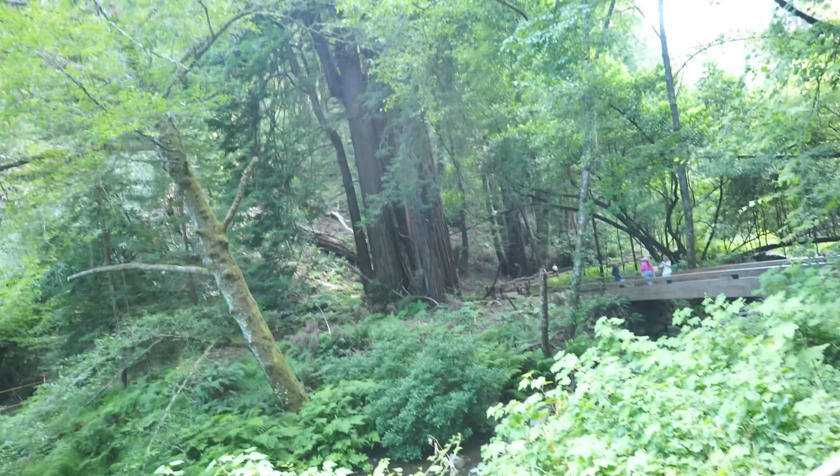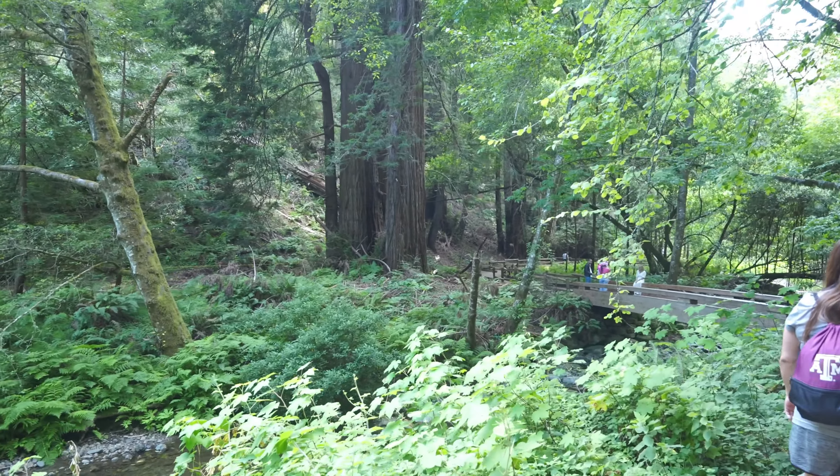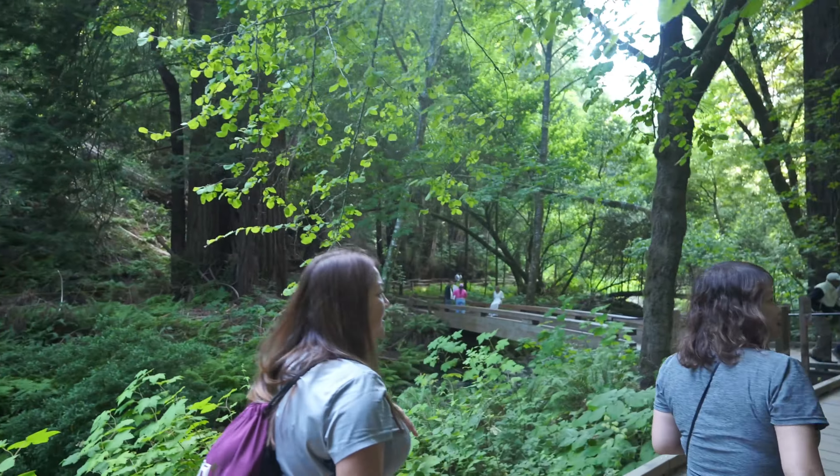Oh yeah, look at it over there. It looks so pretty out there. So pretty.